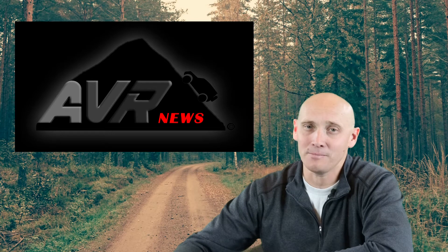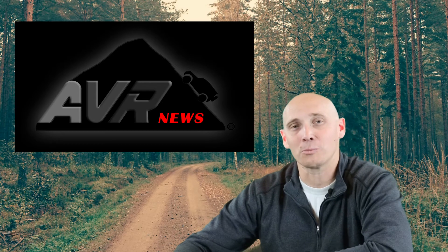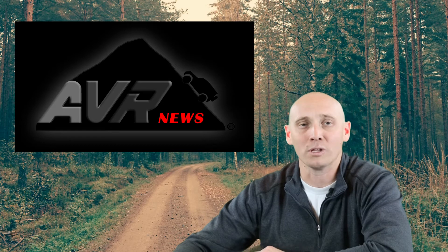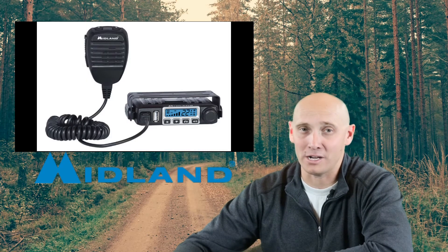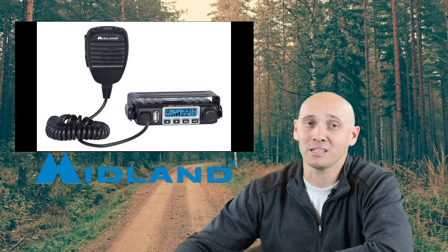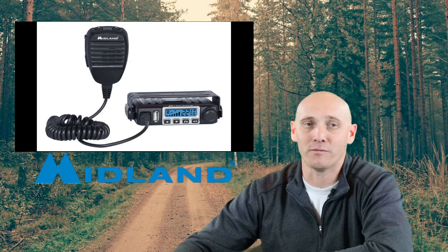Now on to an AVR news update. As many of you know, Project Power Wagon is in full swing, with the latest install being the Midland MXT 115 GMRS radio. Make sure to click the link below so you don't miss out on this very informative review.